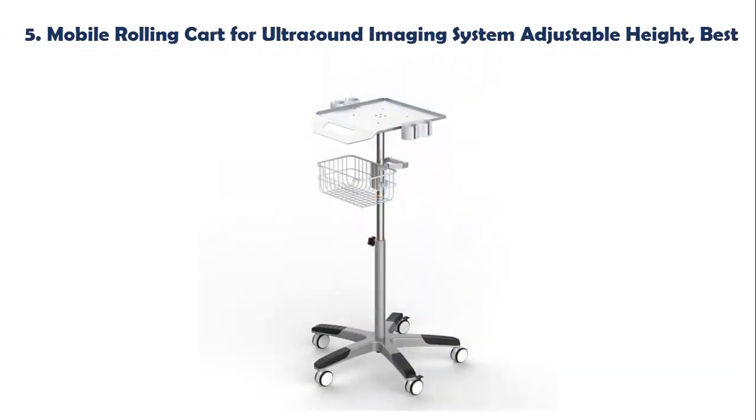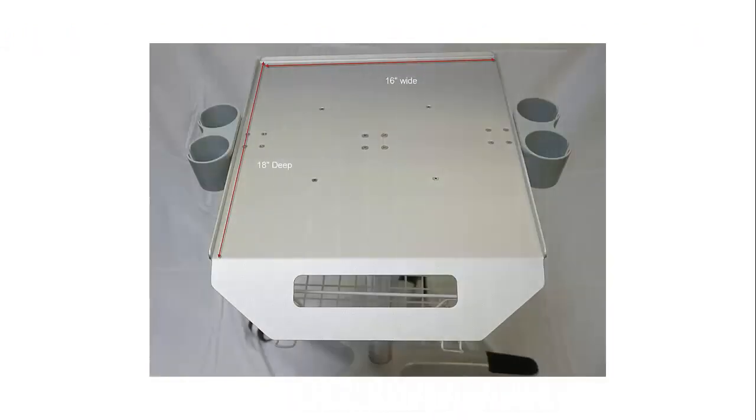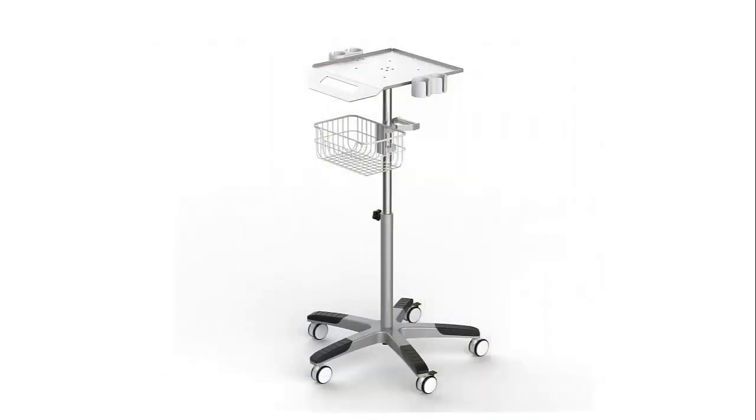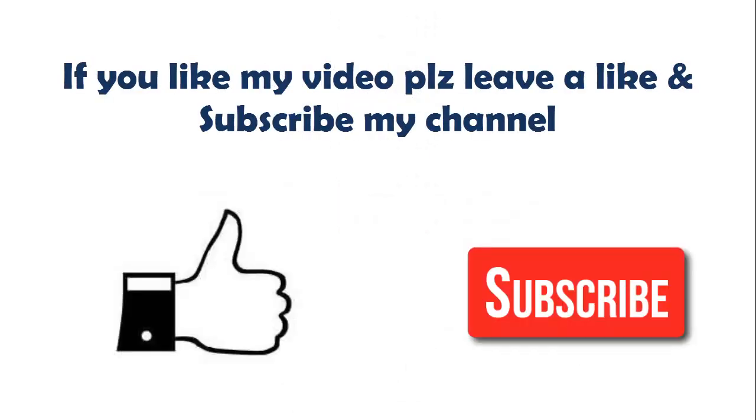Our list at number 5: Mobile Rolling Cart for Ultrasound Imaging System. Adjustable height from 29.5 inch or 30.5 inch to 42 inch. Table top 16 inches wide, 18 inches deep. With raised lips on right, left, and back side to prevent things from dropping off the table top. 5 wheels with 2 brakes, gel or probe holder on each side, spring inside the columns to assist height change. Check the description below for more details and price.